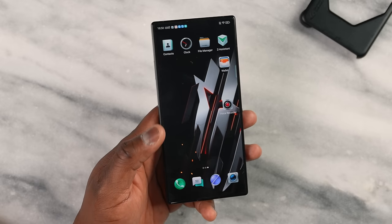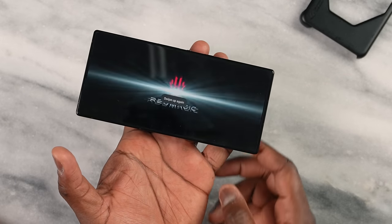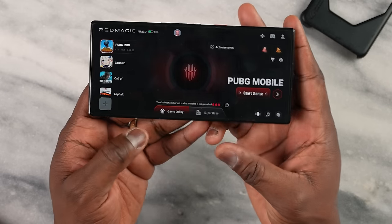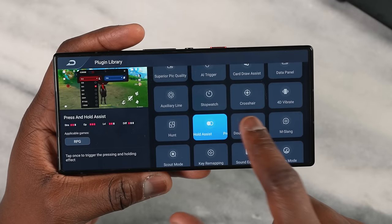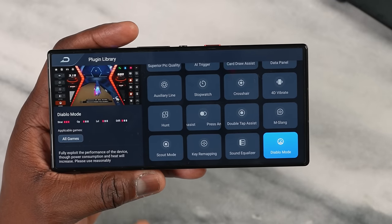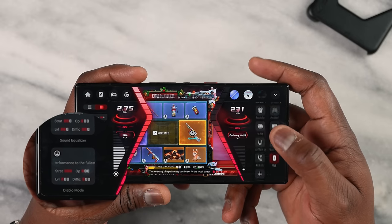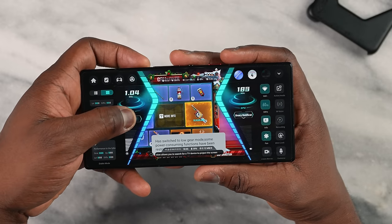With the Red Magic 9 Pro, you have something similar, plus the dedicated game button on the side — a slider that takes you straight into the game center from anywhere. The Red Magic Game Center lets you fully customize everything per game, with great plugins including a Diablo mode — a higher performance mode that pushes clock speed up to 3.3GHz. You can also swipe from the left twice in-game to bring up an in-game menu, with customizations for trigger buttons and other game functions.